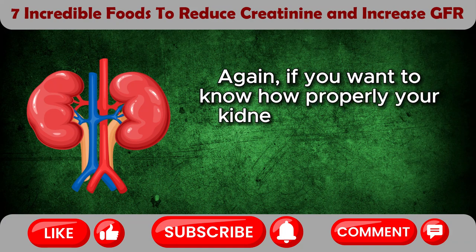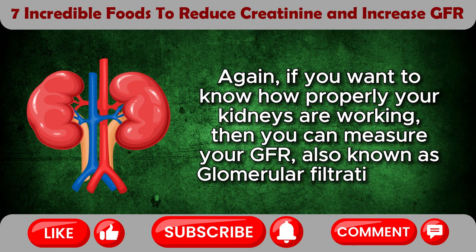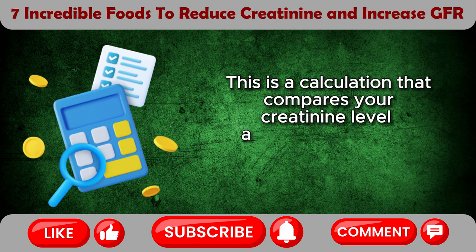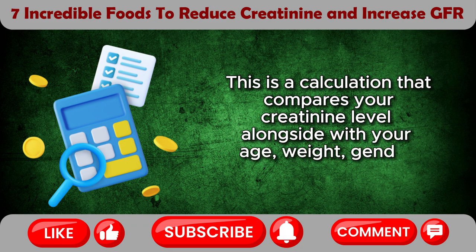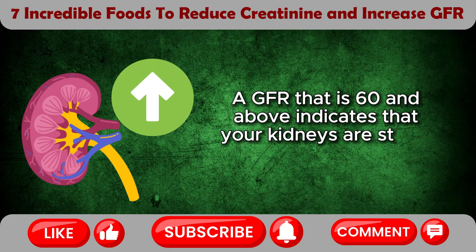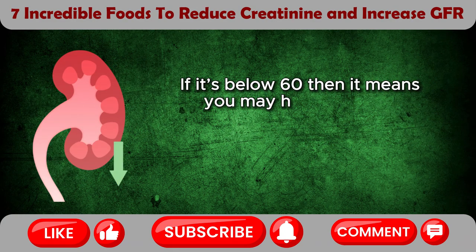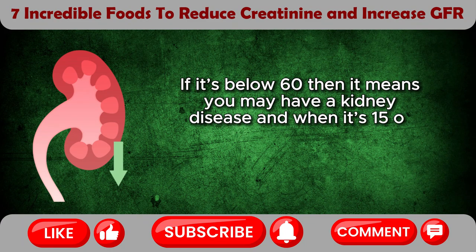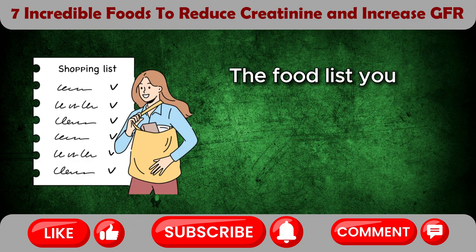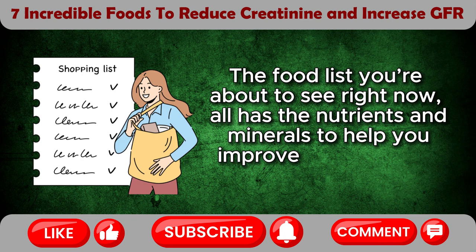If you want to know how properly your kidneys are working, then you can measure your GFR, also known as glomerular filtration rate. This is a calculation that compares your creatinine level alongside with your age, weight, gender, and race. A GFR that is 60 and above indicates that your kidneys are strong and healthy. If it's below 60, then it means you may have a kidney disease, and when it's 15 or below, that may indicate kidney failure. The food list you're about to see all has the nutrients and minerals to help you improve your kidneys' function.